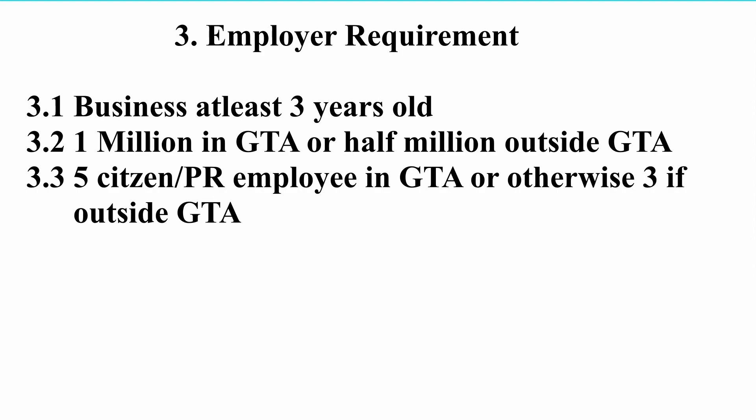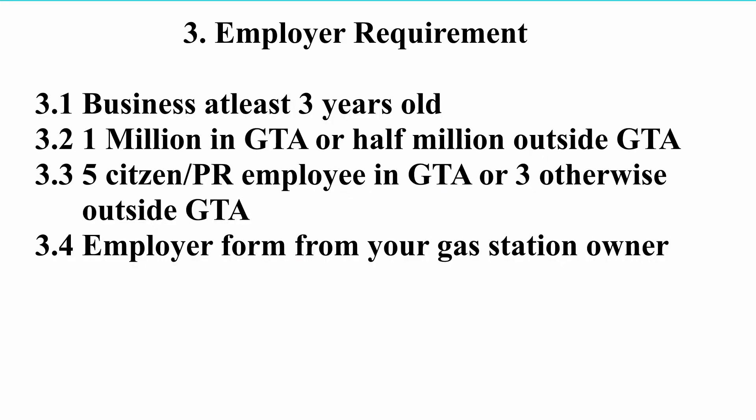The next important requirement is that if the gas station is in the GTA, there must be a minimum of 5 employees who are Canadian citizens or permanent residents. If the gas station is outside the GTA, there must be a minimum of 3 such employees. This is not very difficult to fulfill because many Indian-owned gas stations in Canada have been operating for many years with family-run businesses, so having 3–5 qualifying employees is easily achievable. Finally, you must have your employer fill out a required form and attach it to your application.